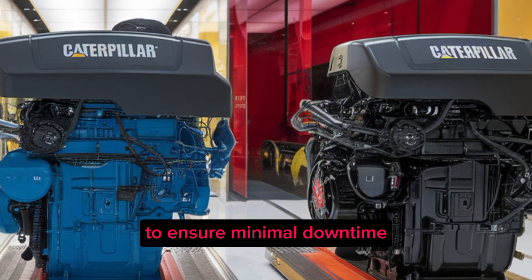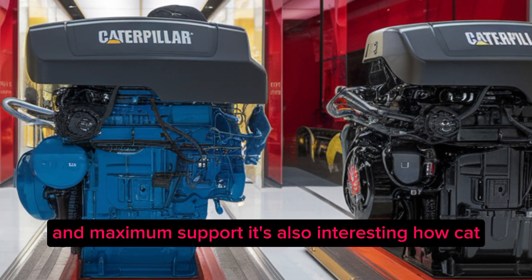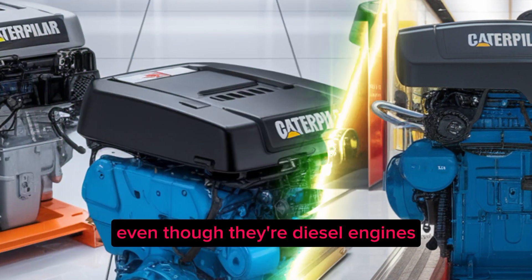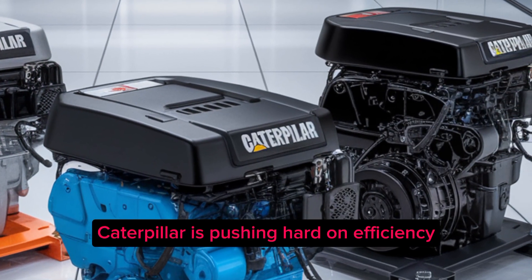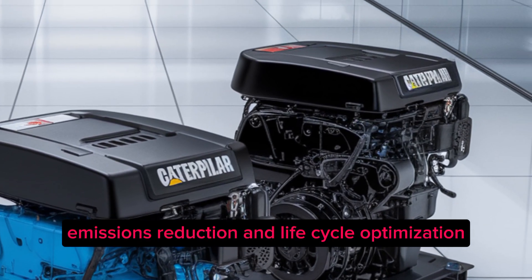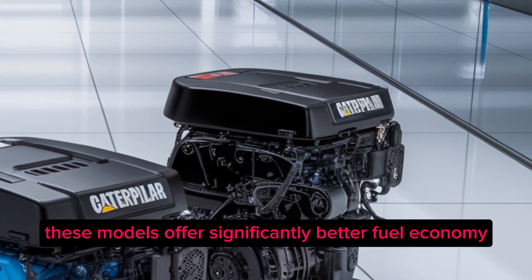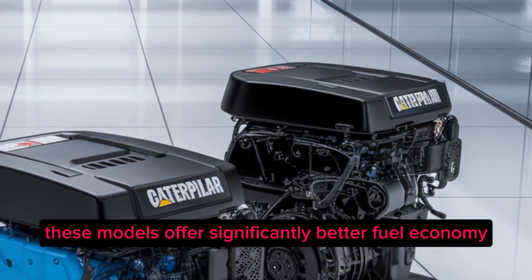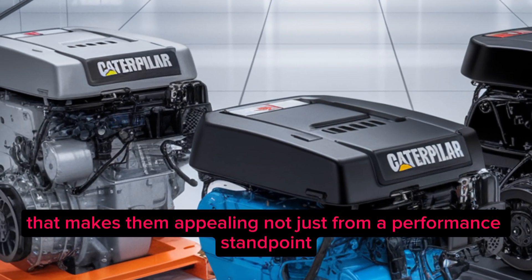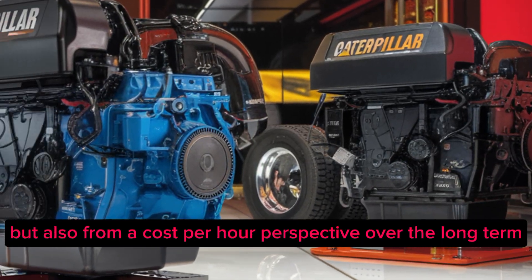It's also interesting how Cat is positioning these engines in a broader sustainability context. Even though they're diesel engines, Caterpillar is pushing hard on efficiency, emissions reduction, and life cycle optimization. Compared to older engines, these models offer significantly better fuel economy, reduced emissions, and longer time between overhauls — making them appealing not just from a performance standpoint, but also from a cost-per-hour perspective over the long term.